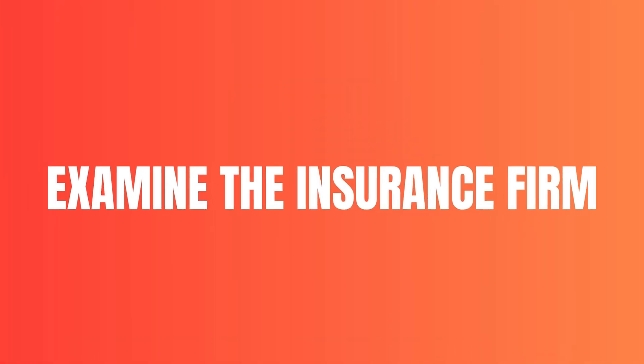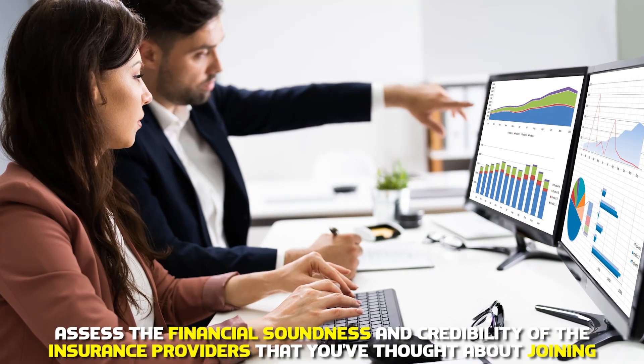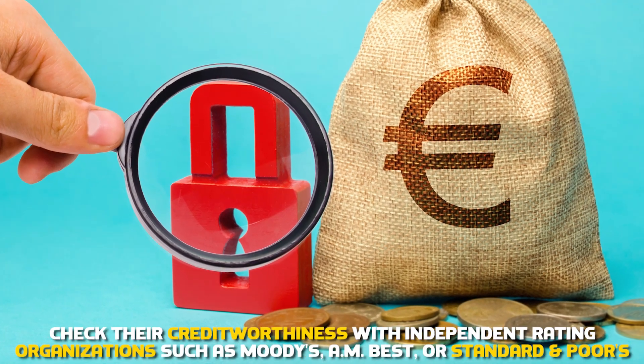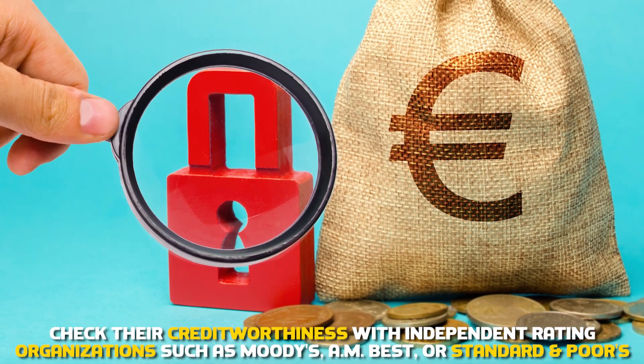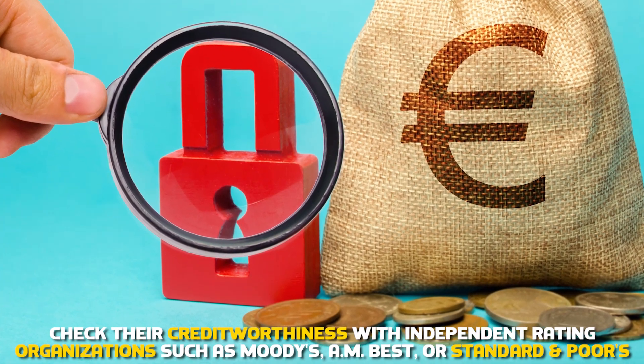Examine the insurance firm. Assess the financial soundness and credibility of the insurance providers you've thought about joining. To guarantee their financial stability, check their creditworthiness with independent rating organizations such as Moody's, A&M Best, or Standard & Poor's.